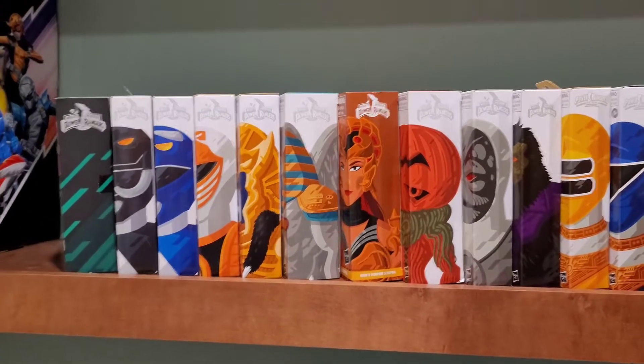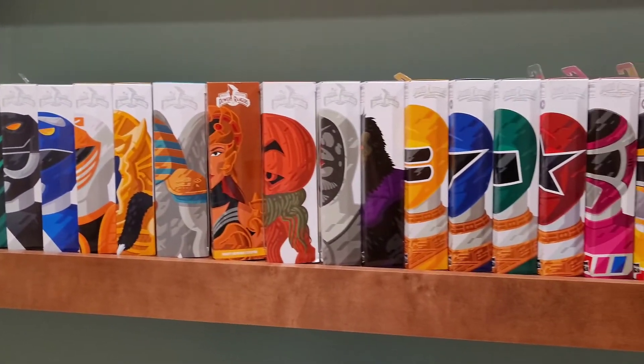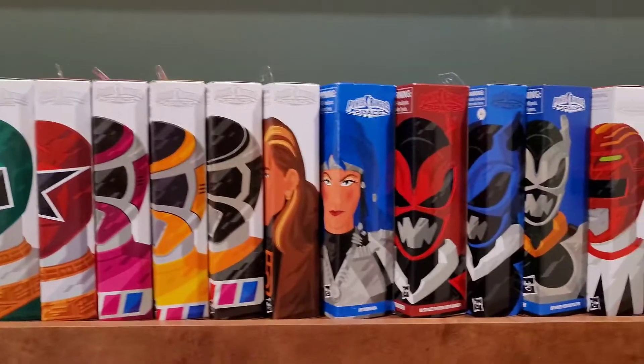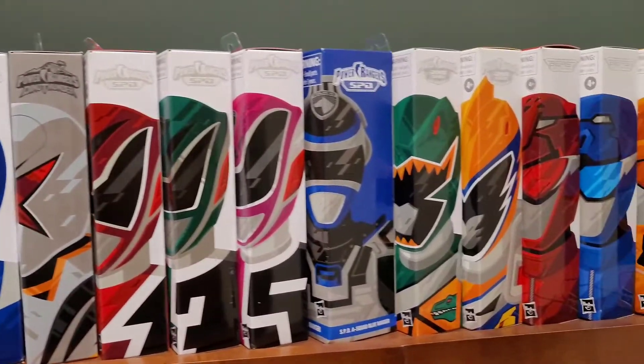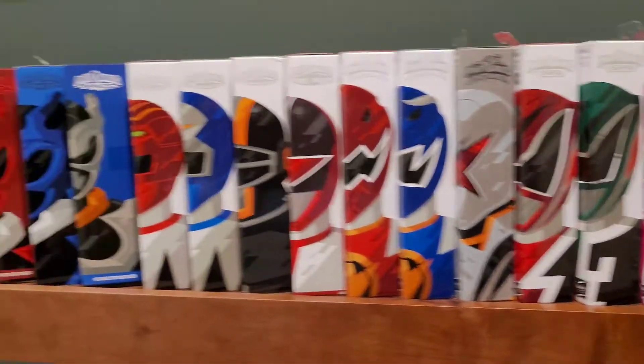So this is what I have so far: Mighty Morphin — obviously I have most of them — and then Zeo, a few Zeos right there, some In Space, Lost Galaxy, Dino Thunder, SPD, Dino Charge, and Beast Morphers.